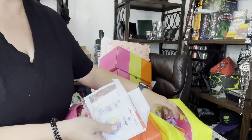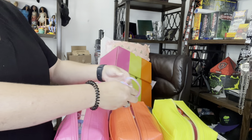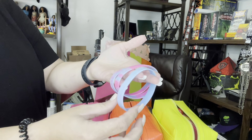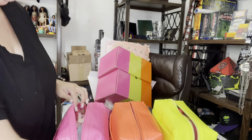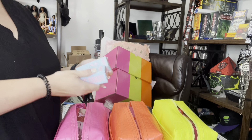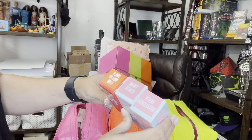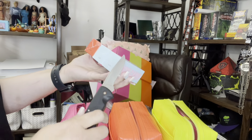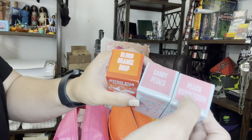They all come with the pops, but I just realized the bracelets are different — this one's like blue, it doesn't have a lot of pink on it. I wonder if that was a boo-boo or if that's super rare. Next, let's do the blush. We have orange, Blood Orange Drip, Candy Petals, and Peach Bubble Gum. I won't leave them sealed but I think those are probably the colors.